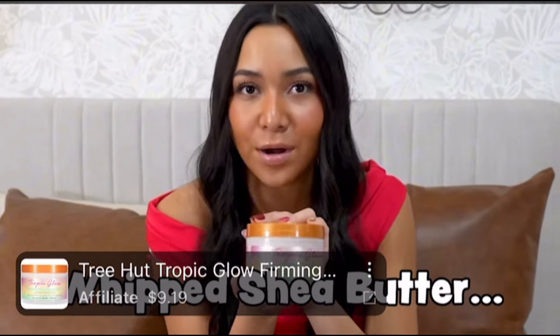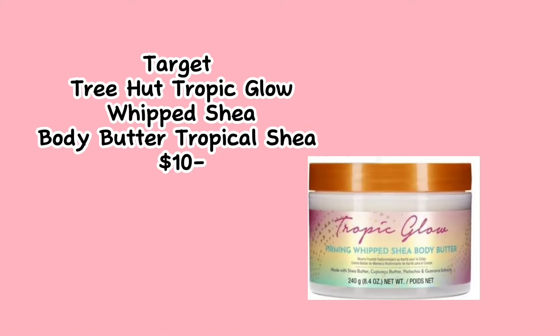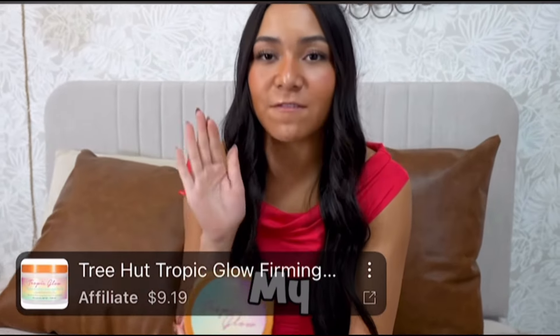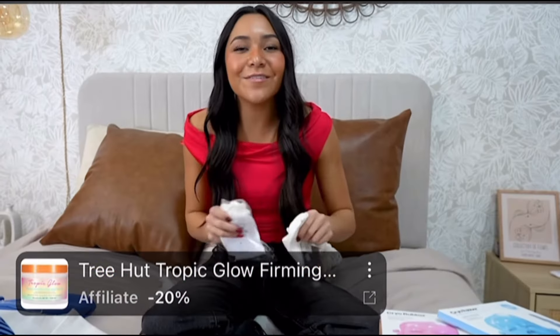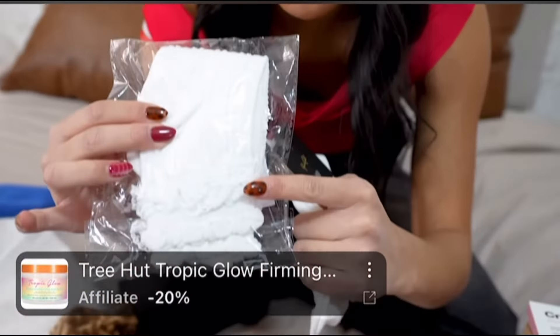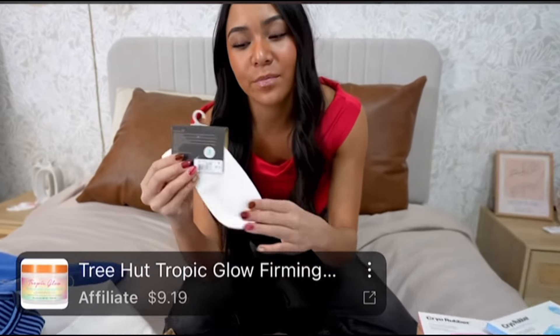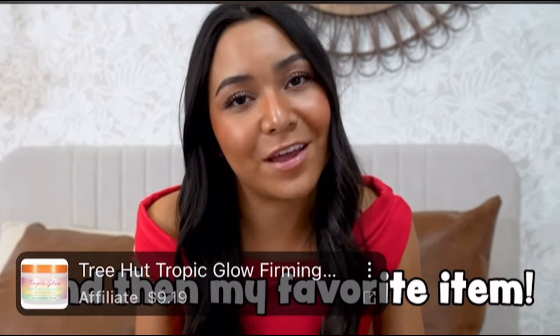Now for some body products — we have this Whip Shea Butter Body Butter. And then we have a body scrub, and this is like my favorite scent ever. We also got these really cute socks that I'm really excited to wear. These ones have like little ruffles on them — I think they're gonna look so cute. And then we just have some plain white ones.